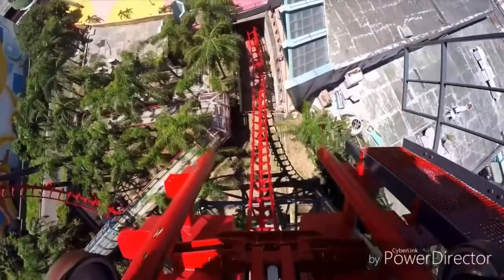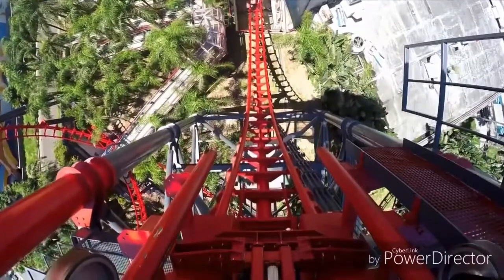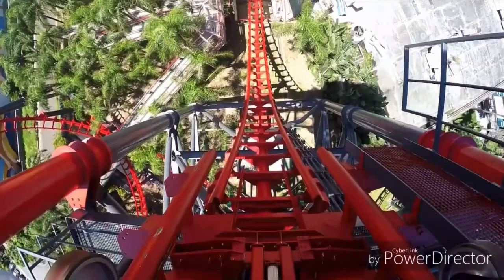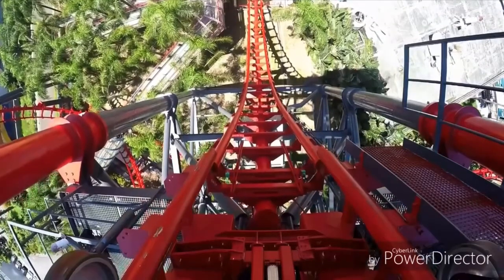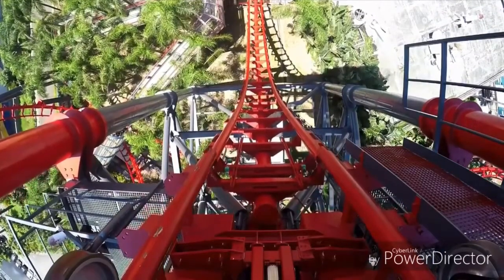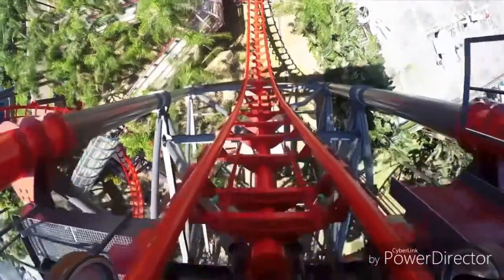The one exception was 2002's Gravity Maxx, the first Vekoma tilt coaster, located at Lepao Land in Taiwan. Those who have ridden it say that it's one of Vekoma's best coasters. It's certainly unique being the first tilt coaster ever, and there's one coming to Energylandia and Cotaland. But aside from Gravity Maxx, the 1990s and 2000s were not good to Vekoma.